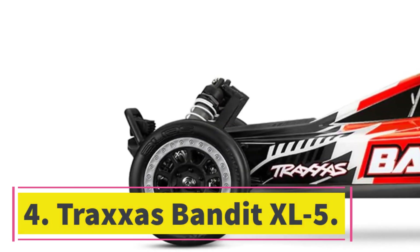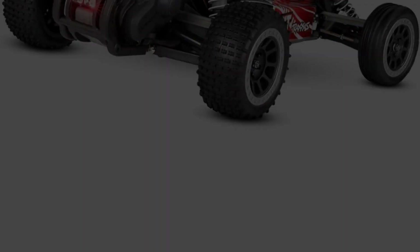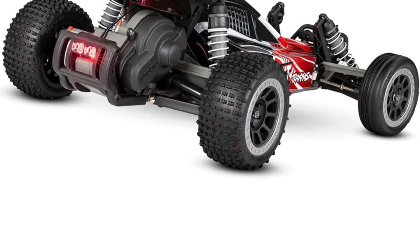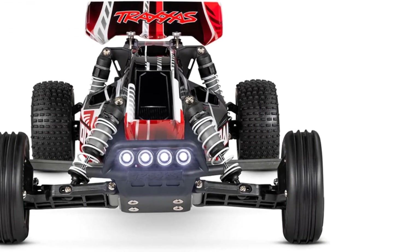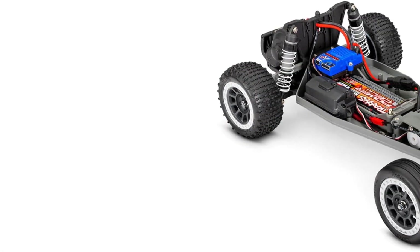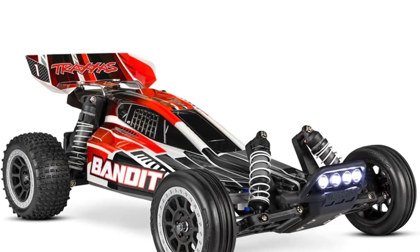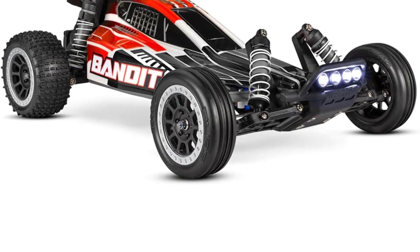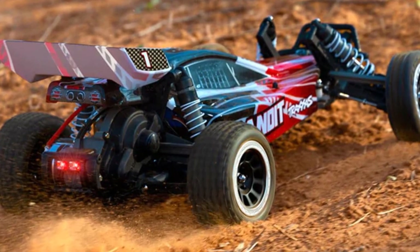Number 4: Traxxas Bandit XL5. When they have a need for speed, remote-controlled car fans point to the Traxxas brand, which has been manufacturing racing vehicles for some 35 years. This RC buggy really zips along, and the electronics are well-protected against puddles, rocks, mud, and whatever other obstacles you want to send it careening over. Adults who've retained their childhood enthusiasm love to race this outdoors, and it's a good step up for a teen ready for more of a hobby RC car versus a toy RC car. Many fans love tinkering with the car and modifying it to their own specifications. The Traxxas Bandit is also more durable than other, pricier hobby racing cars, and the newest version has working taillights.